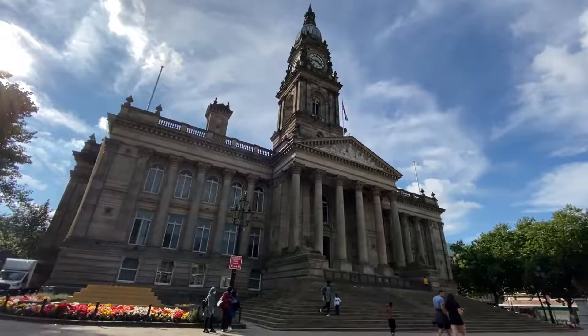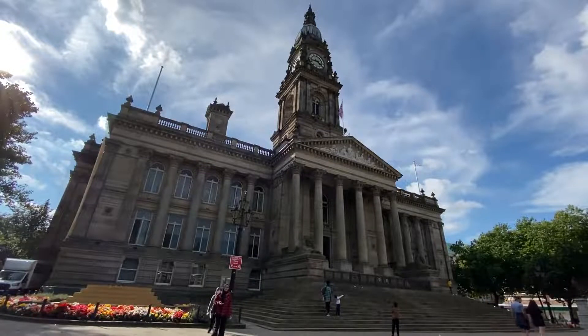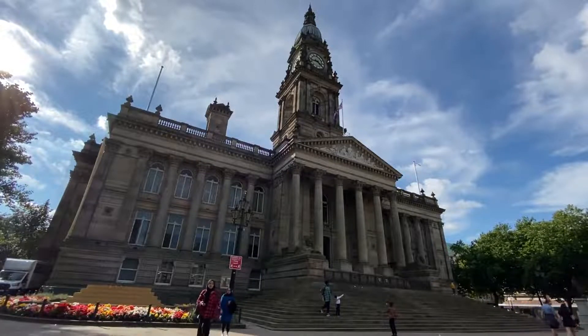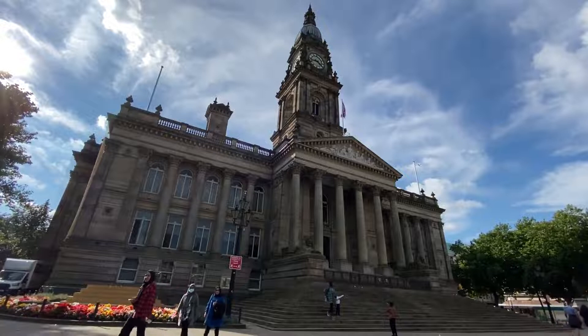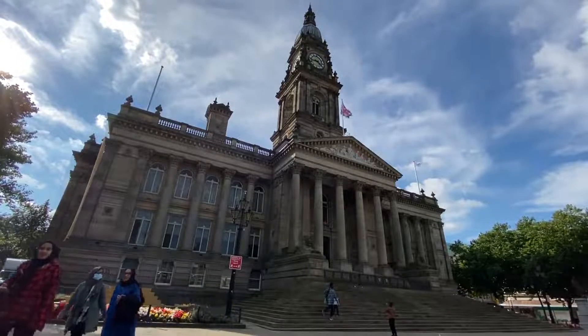Bolton Town Hall, built on the site of a former market, was designed by William Hill between 1866 and 1873. It has been deemed a Grade II listed building by English Heritage.